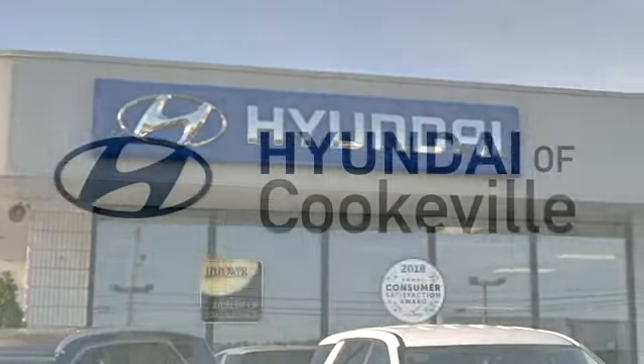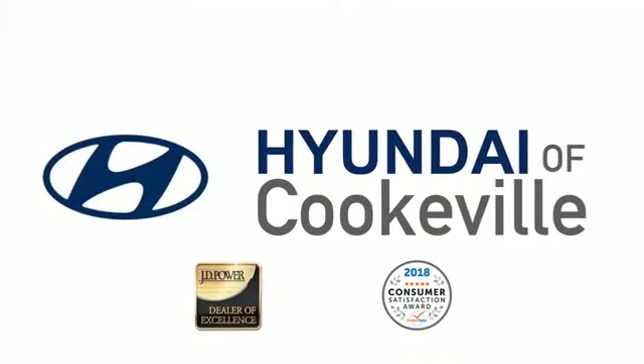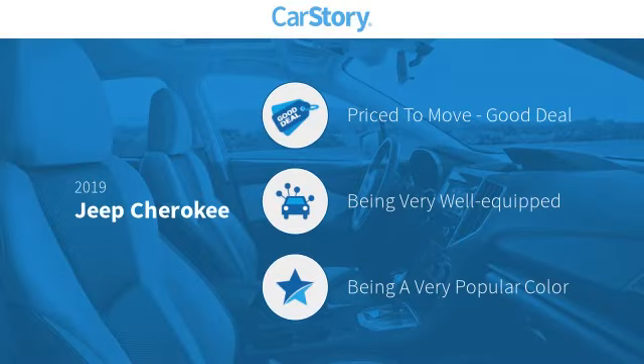Confidence. Convenience. Hyundai of Cookville, an award-winning store with that small-town feel. Car Story Research indicates this vehicle as being priced below the average market price, loaded with features.